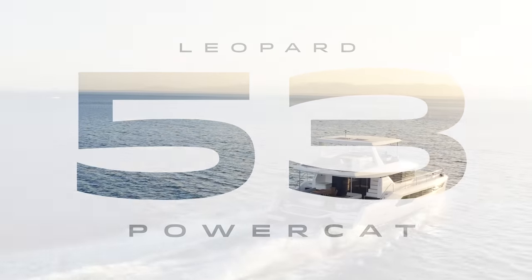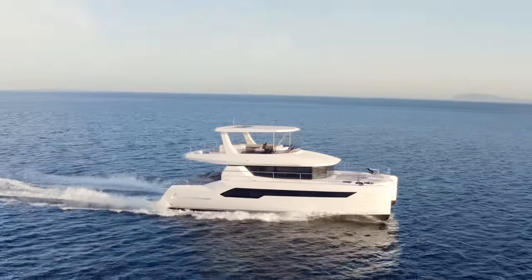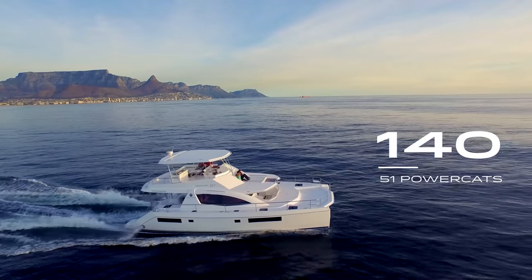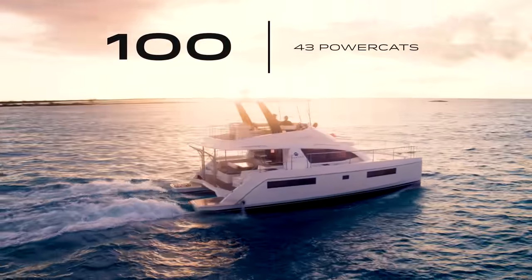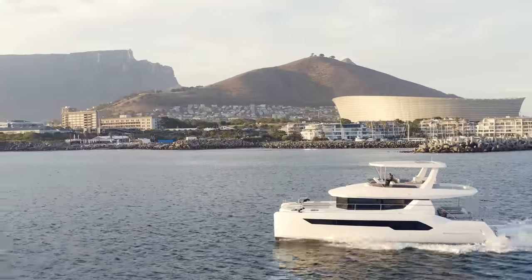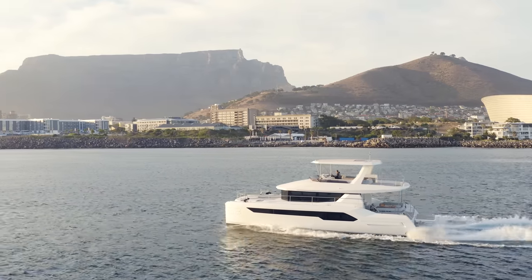Let me introduce you to the revolutionary Leopard 53 Powercat. It's fuel efficient, fast and fabulous. I'm Daniel Sneiman, on board in Cape Town. With a heritage of 140 51 Powercats and over 143 Powercats power cruising the world's water playgrounds, we have optimized our design, our innovation and our manufacturing expertise to produce a brilliant lifestyle investment.